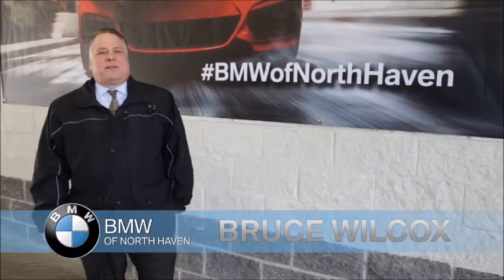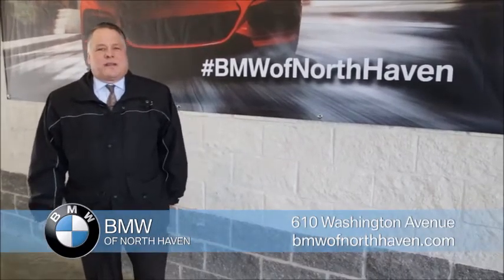Hello, my name is Bruce Wilcox, pre-owned manager here at BMW North Haven. Welcome to the internet show, thanks for watching.